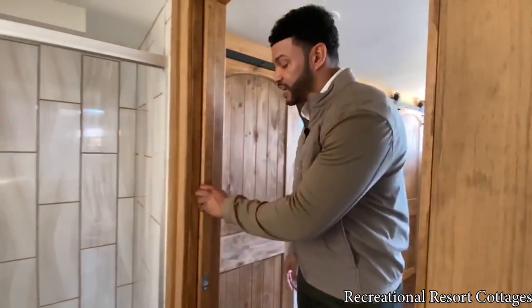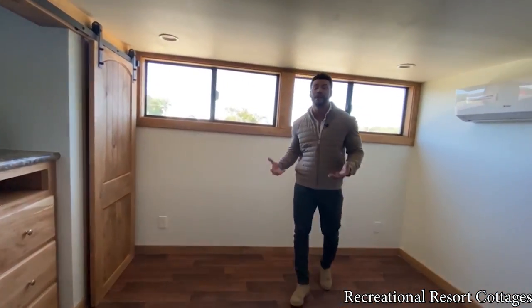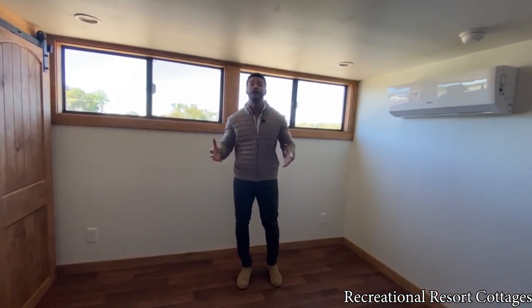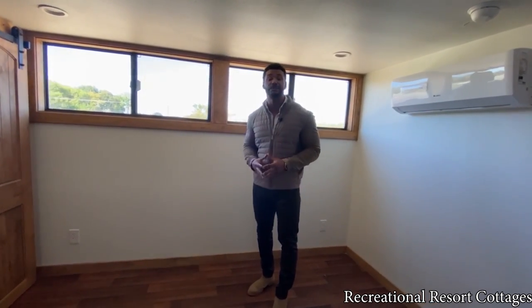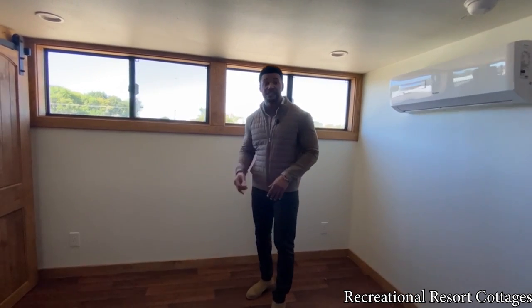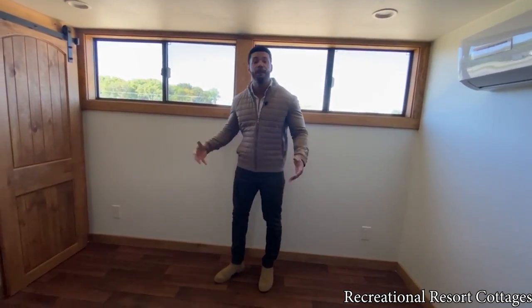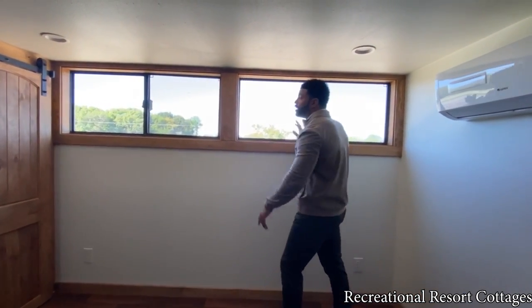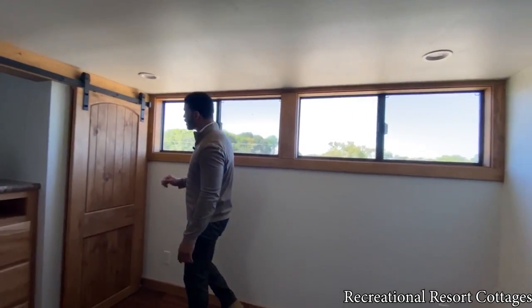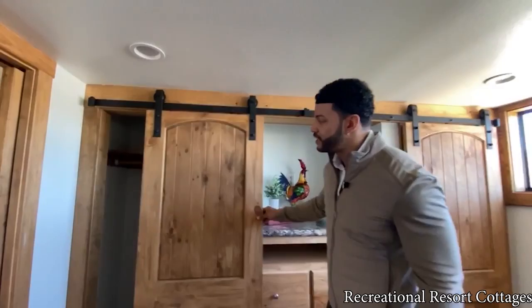We've got the second stained hickory pocket door going into your master bedroom. This is what makes this floor plan so popular — being 15 feet wide, you can fit a king-size bed in a tiny home. Whether that's a standard king or an adjustable king size, you can fit it in here and be comfortable. You've got two clerestory windows right here behind me, and barn doors that open up with everything that you need.